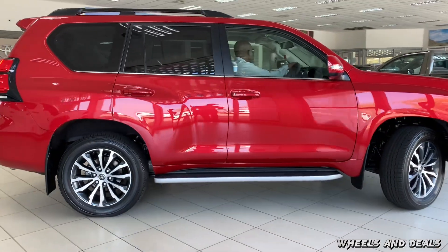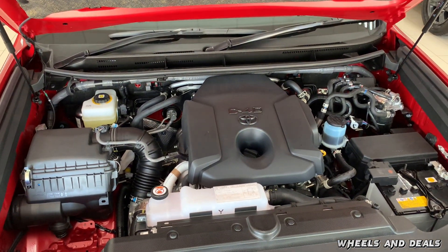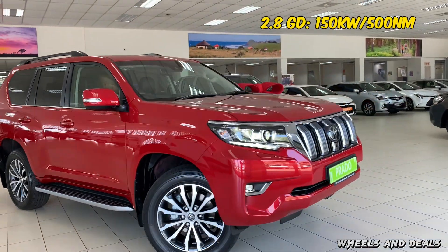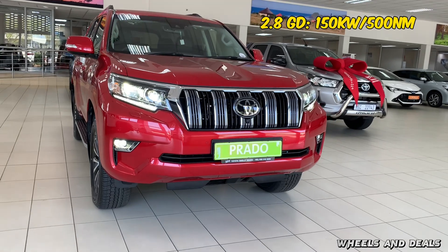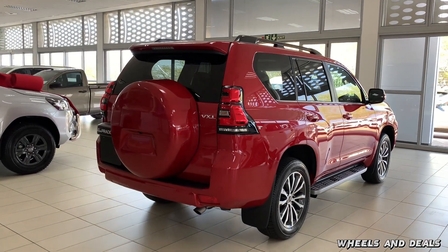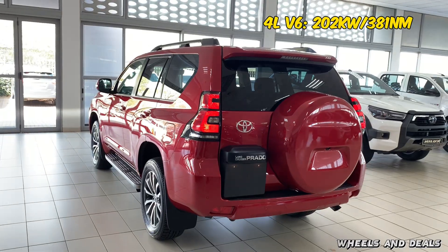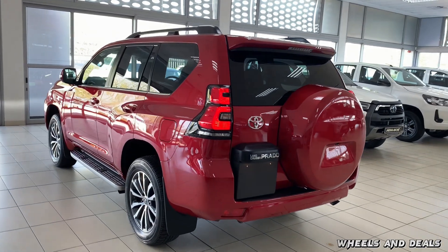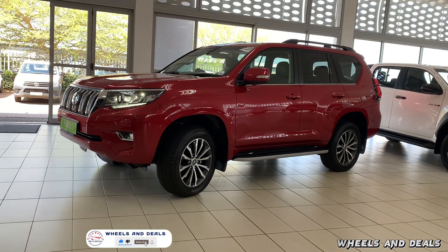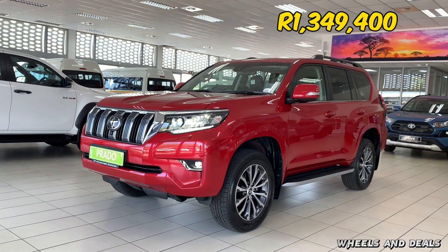There are two different engine options to choose from. You get a 2.8 turbocharged four-cylinder diesel engine with 150 kilowatt and 500 newton metres of torque, with fuel consumption of 7.9 litres per 100 kilometres. On the other hand, the 4-litre V6 six-cylinder petrol engine comes with 202 kilowatt and 381 newton metres of torque. Both engines come with six-speed automatic transmissions. What we're reviewing today is the 2.8 VXL, priced at 1,349,400 rand.